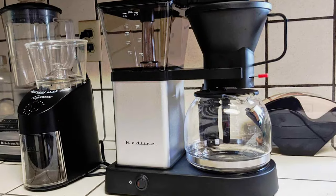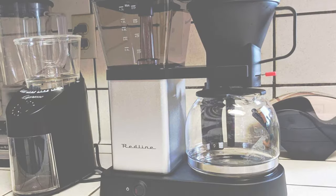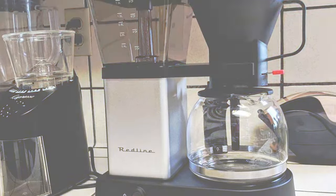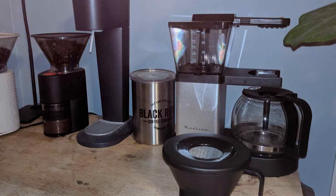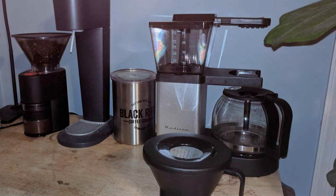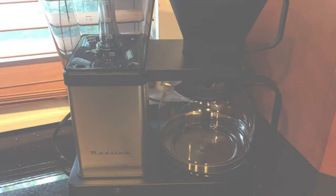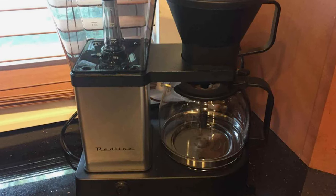The speed doesn't come at the expense of quality, as it still maintains the optimal brewing temperature, ensuring a perfect extraction every time. The machine is incredibly user-friendly with a simple on/off switch, making the brewing process straightforward. Its keep-warm function keeps your coffee at the right temperature for extended periods. The Redline also boasts a unique pre-infusion mode that wets the grounds before brewing, enhancing the coffee's flavor and aroma.